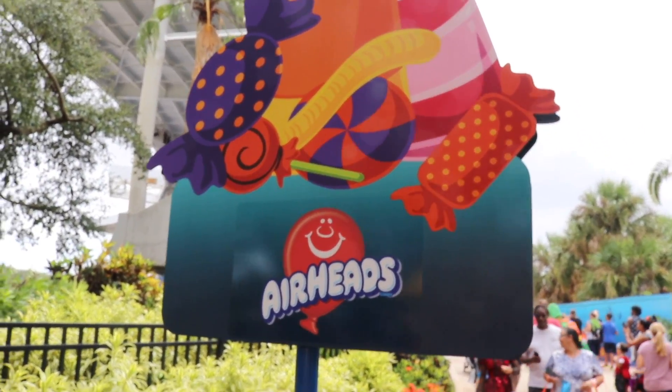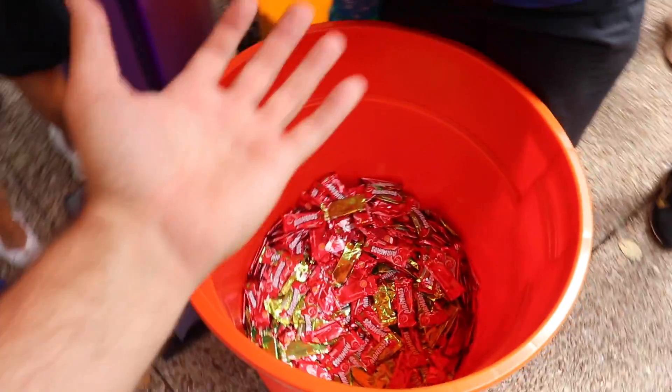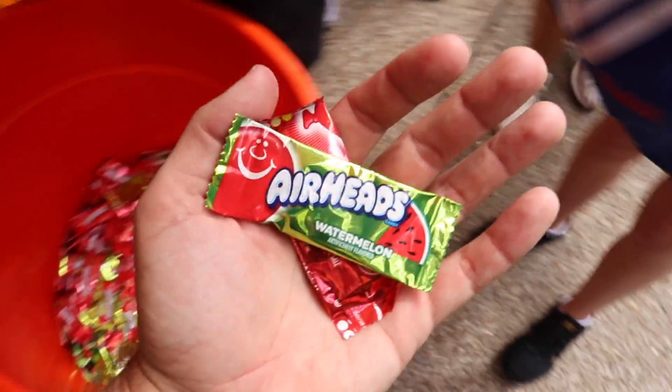Oh, I'm such an airhead. I passed up one of my favorite candies. That's a lot of Airheads in there. Can I take one? Yes, thank you. There you go. You're welcome. Thank you.